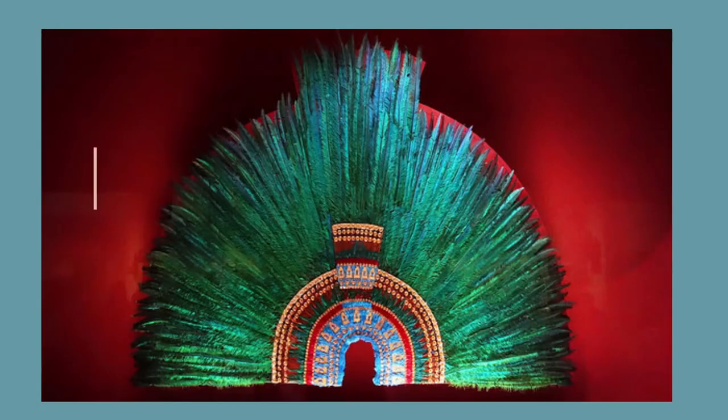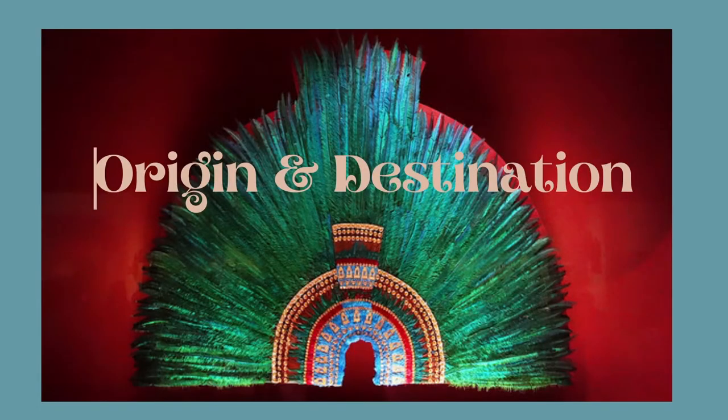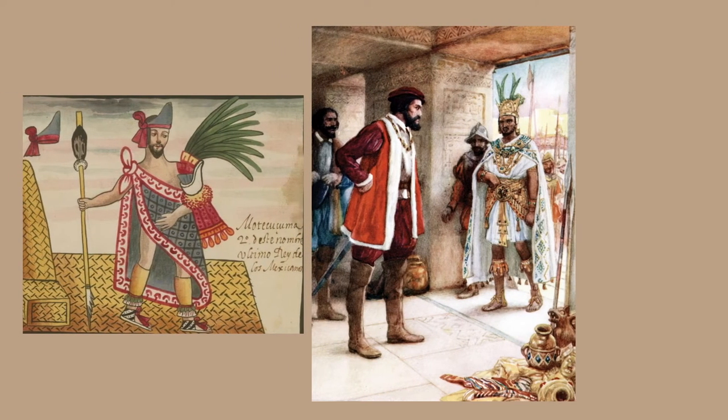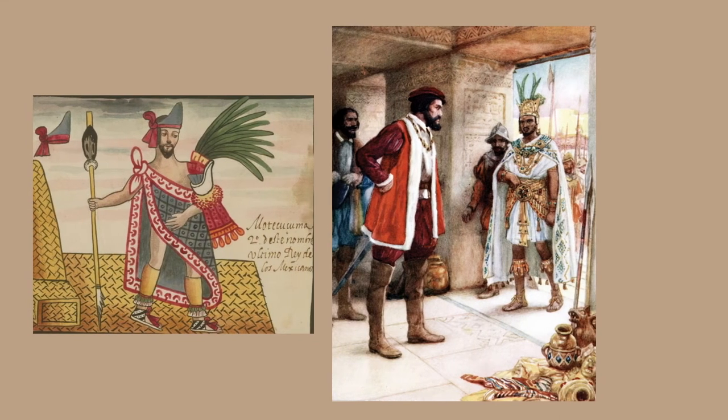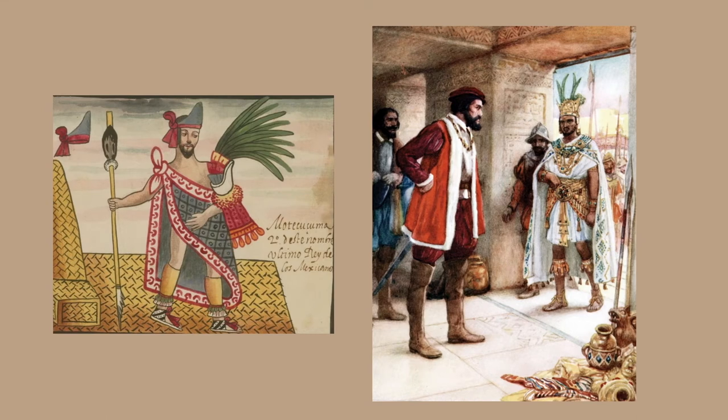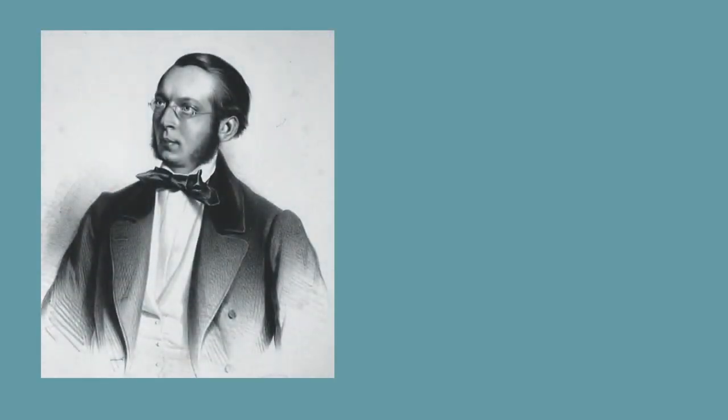Where did it come from and where did it go? This piece of Mesoamerican art most likely belonged to the court of Moctezuma II, the ninth Aztec ruler who reigned from 1502 until 1520. It is thought to have been passed from Moctezuma to Hernán Cortés, who prepared three large shipments to be sent to Spain for Charles V. This shipment contained over 200 feather items, but sadly many monasteries didn't know how to maintain the items so they deteriorated over time.